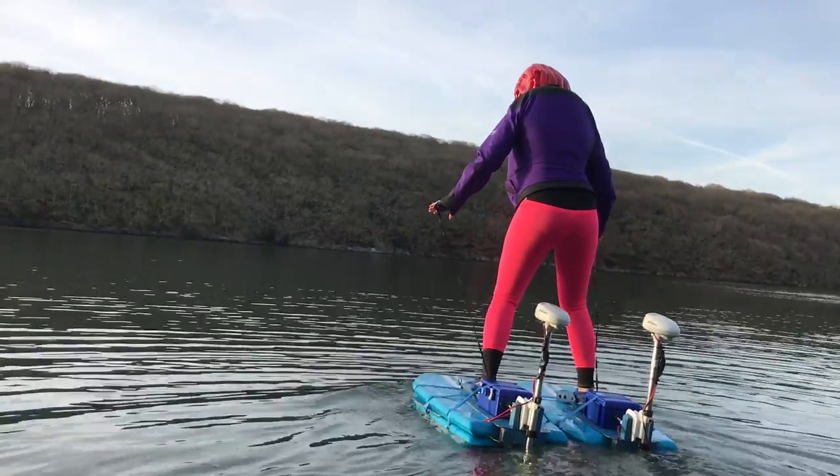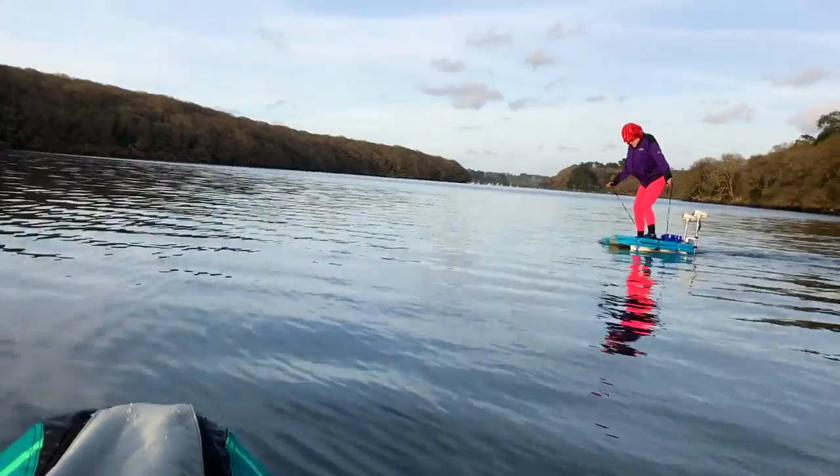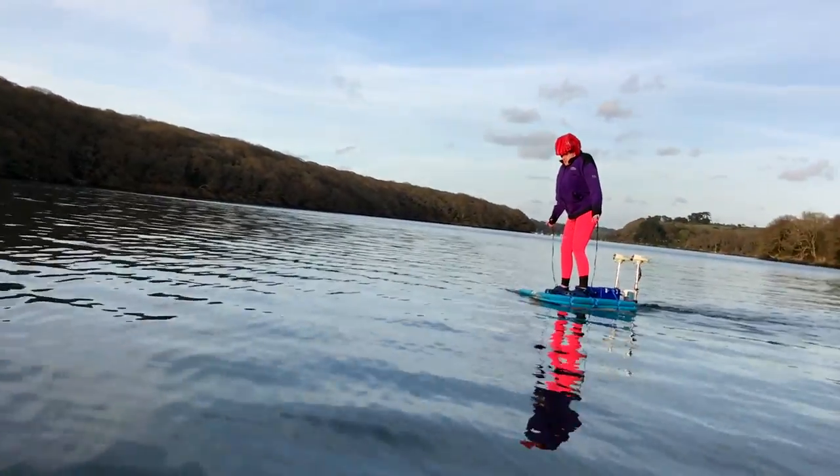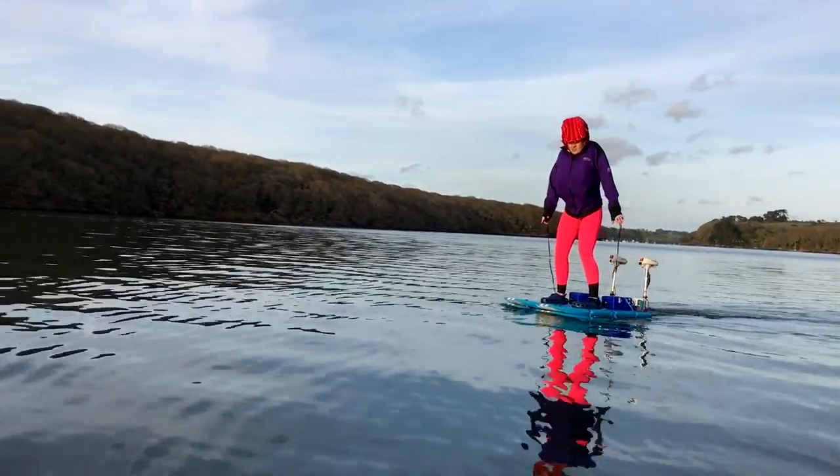Oh, the speed is amazing! Try and go in a straight line now if you can. Yeah, I'm just trying to steer it across against the current. I'm tempted to suggest we turn them up. Yeah, me too.